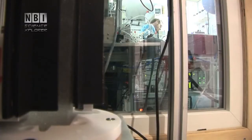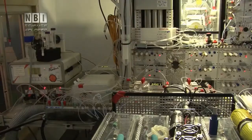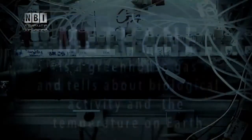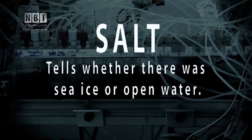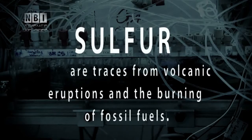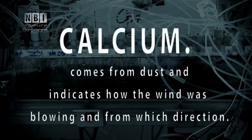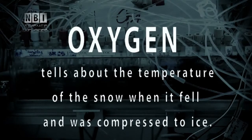A 3x3 cm cross-section of the ice core is hung up by a lead and slowly melts. The meltwater flows through several hoses to sophisticated measuring instruments that can measure precisely more than 13 different chemicals, all telling about the climate of the past. Methane, a greenhouse gas, tells about biological activity and temperature on Earth. Salt tells whether there was sea ice or open water. Ammonia indicates large forest fire events. Sulfur are traces from volcanic eruptions and the burning of fossil fuels. Calcium comes from dust and says something about wind direction — you can even determine whether dust particles come from Asia, Africa or America. Oxygen isotopes tell about the temperature of the snow when it fell and was compressed into ice.